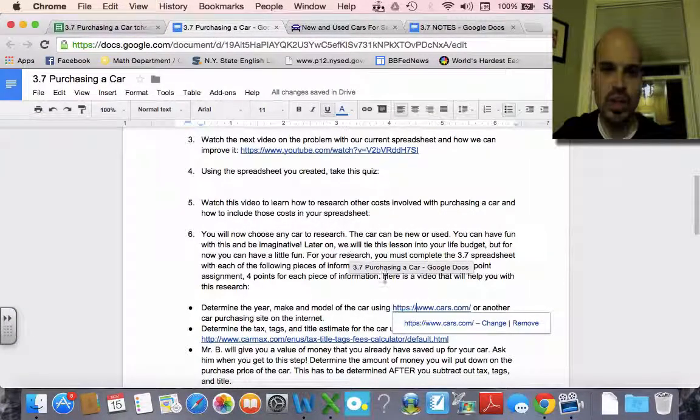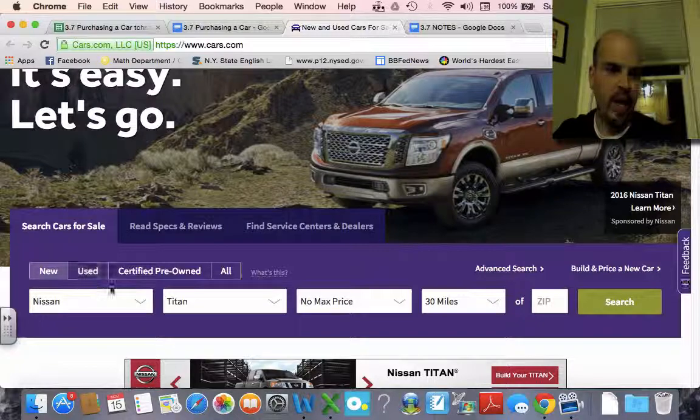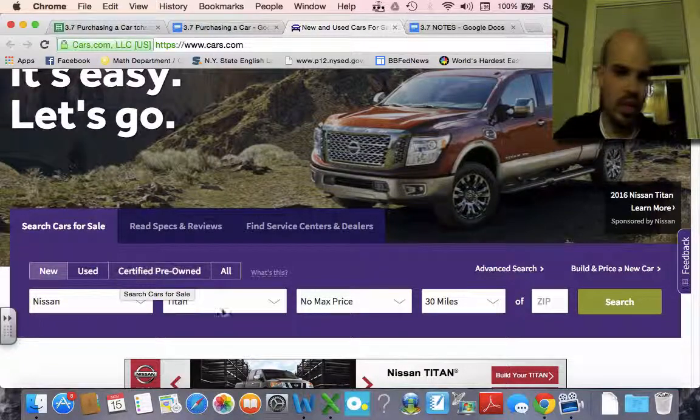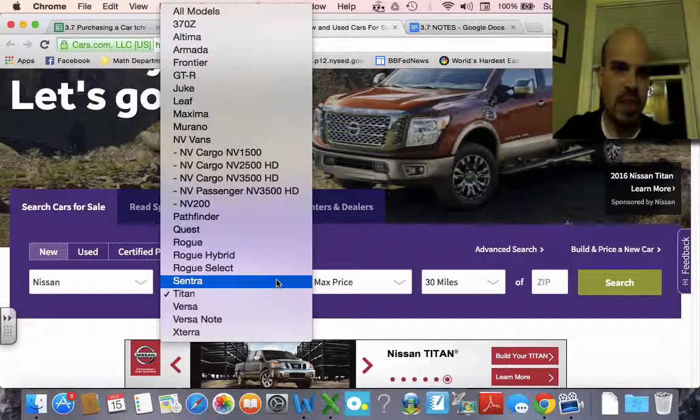Now that you've actually created the spreadsheet and done the quiz, it's time for you to actually research a car. You can go to cars.com and you can really delve into this. You can research any kind of car you want, any make and model you want.